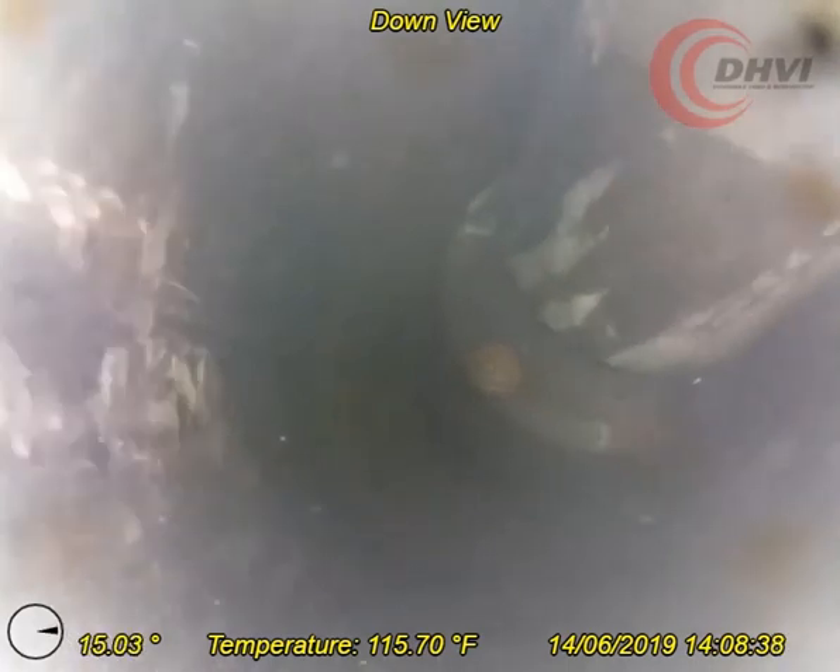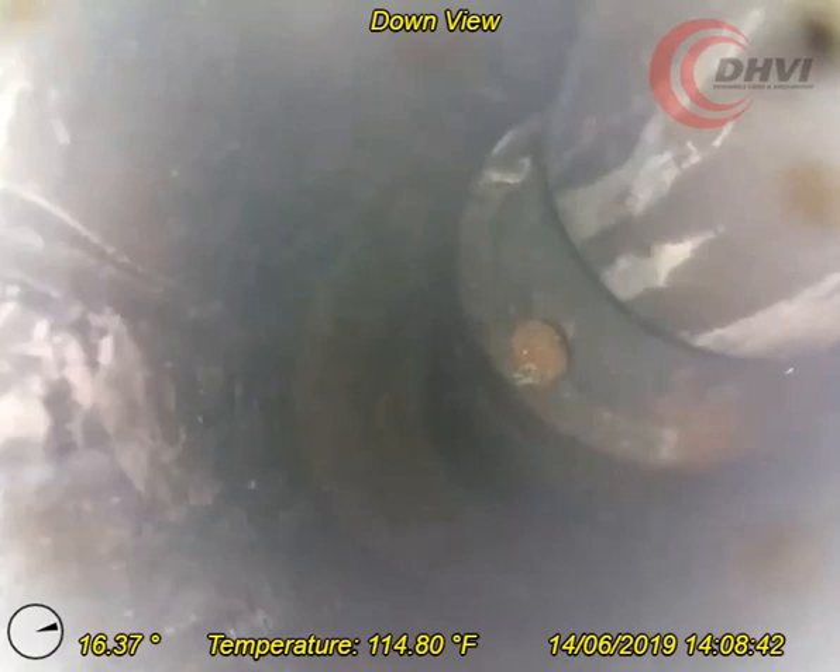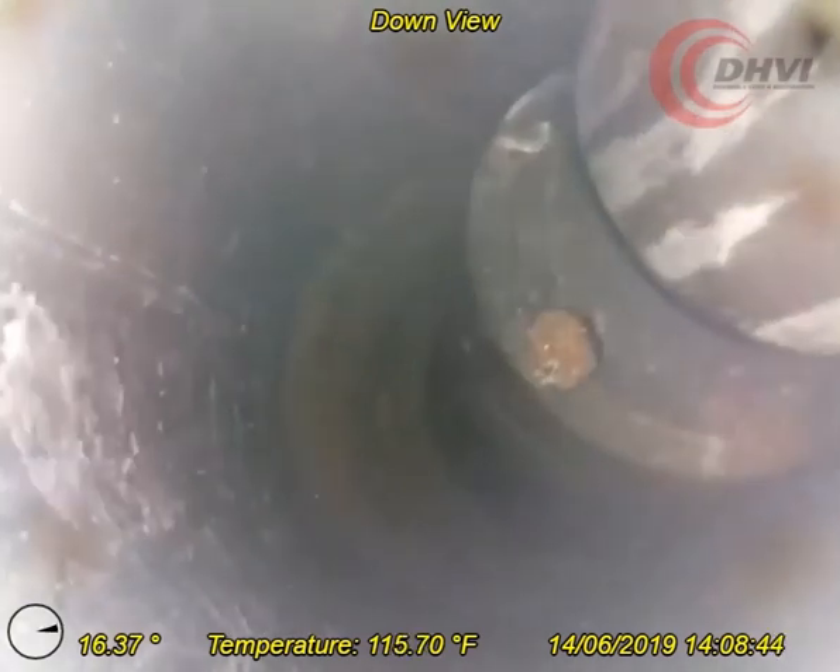In a secondary run, a hook assembly was built and welded to the end of the drill pipe. The objective was to fish the coil tubing, straighten it out, or break off the bent section. The camera ran inside of the fishing assembly to verify a latch and inspect the fish after pulling was attempted.